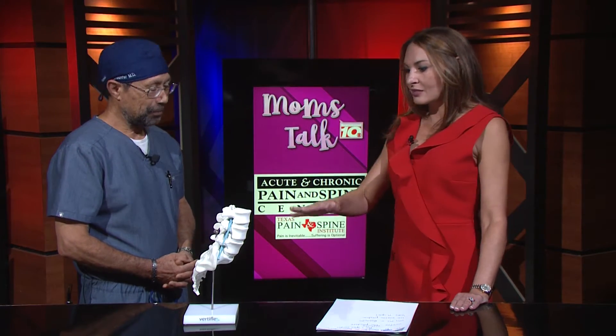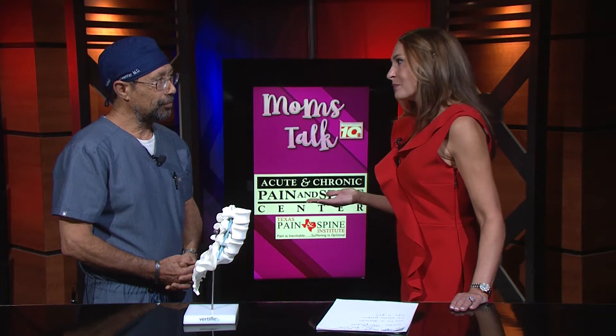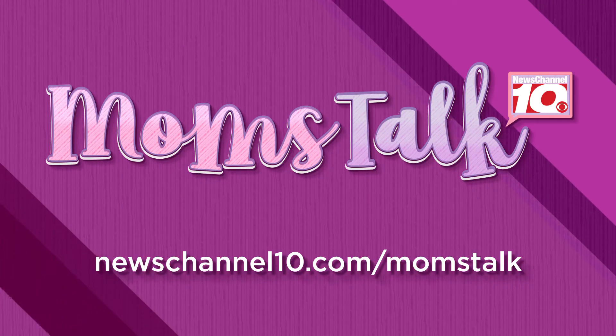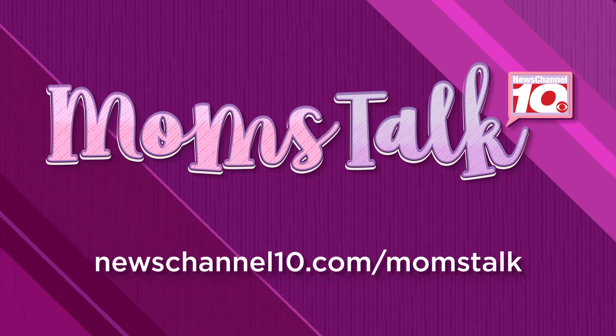I appreciate you being here and I love that it's less invasive and that you can fix the problem so easily. Very easy. Yes. Thank you. If you'd like more information, you can visit our website at newschannel10.com/mom's talk.